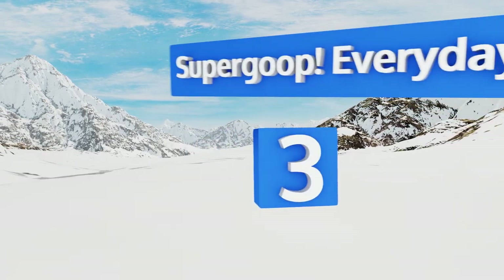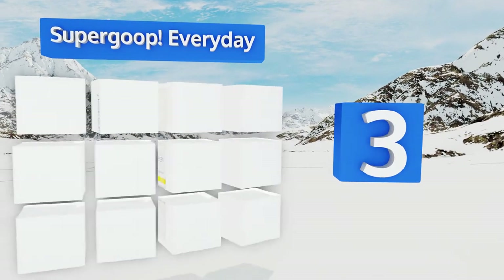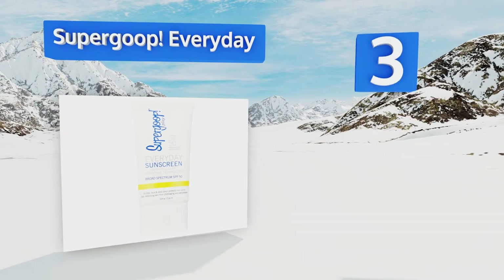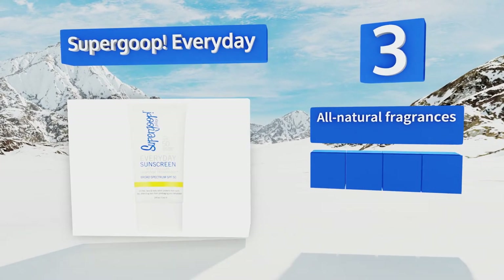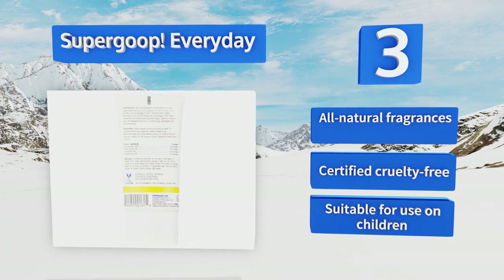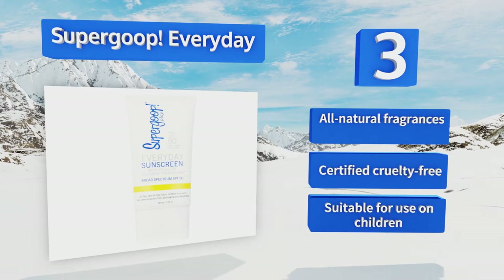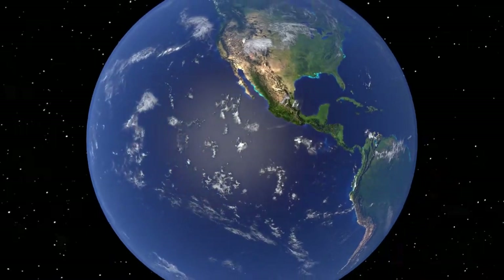Nearing the top of our list at number three, featuring its patented Cellular Response Technology, Supergoop Everyday provides antioxidants that help prevent premature aging and protects against UVA, UVB, and IRA rays. It also contains moisturizing ingredients to mitigate the drying effects of the sun. It contains all-natural fragrances, is certified cruelty-free, and is suitable for use on children.